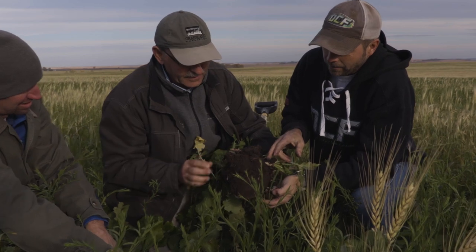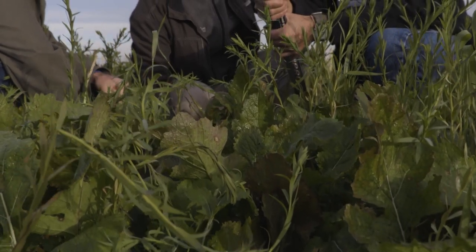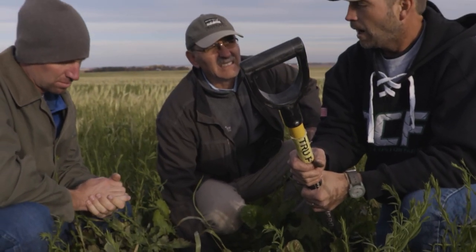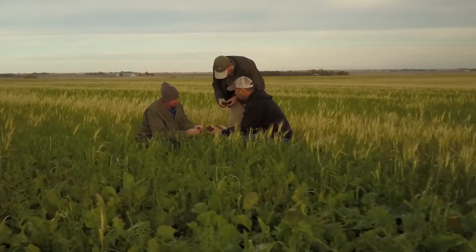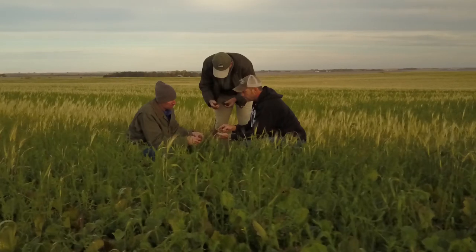One of the first opportunities I saw joining Olson Custom Farms was to stretch our rotation out — to take the power of diversity and make it work for us. Because it's free; it just involves more management, and that's what I'm at the farm for — to help with that management and execute those cropping plans.